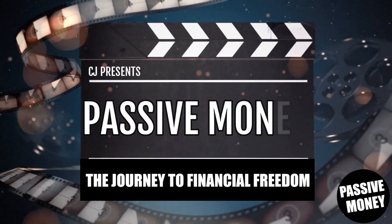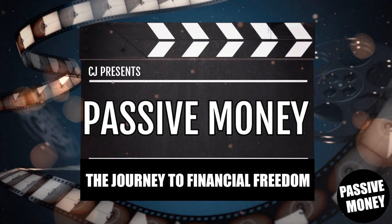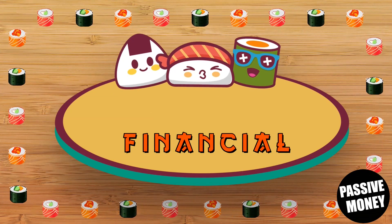Hello, welcome to Passive Money. This is your host CJ and today we're going to be talking about how to track your crypto portfolio. Unlike in stocks where every single stock is listed on practically every single brokerage, with cryptos it's not the same.